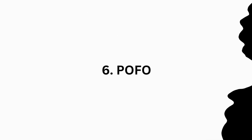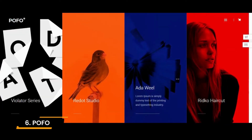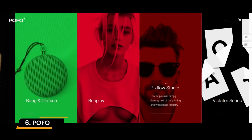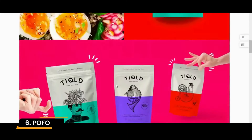Number 6: POFO. POFO offers over 200 ready-made templates and countless individual web elements. All of them are carefully designed and harmonize perfectly with each other.